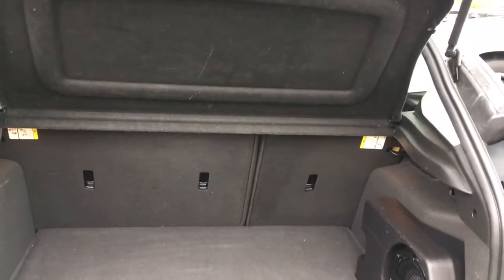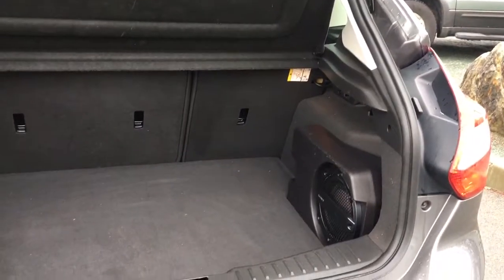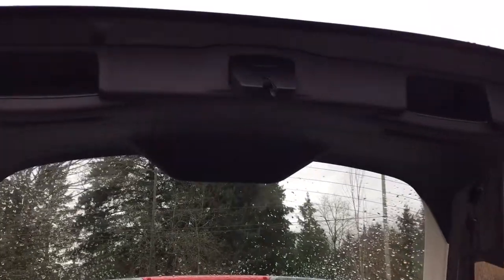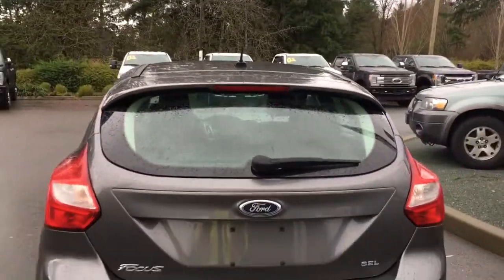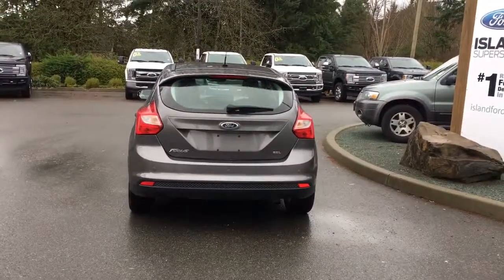Inside it's nicely carpeted and roomy. You've got that little tonneau cover to keep everything out of sight, and you're seeing the Sony speaker on the side there. When you're ready to close everything up there's a handle to the right or the left — simply put your hand in and pull down. Your hatch is now securely closed. You can then lock everything up and walk away, or jump in and head out on your latest adventure.